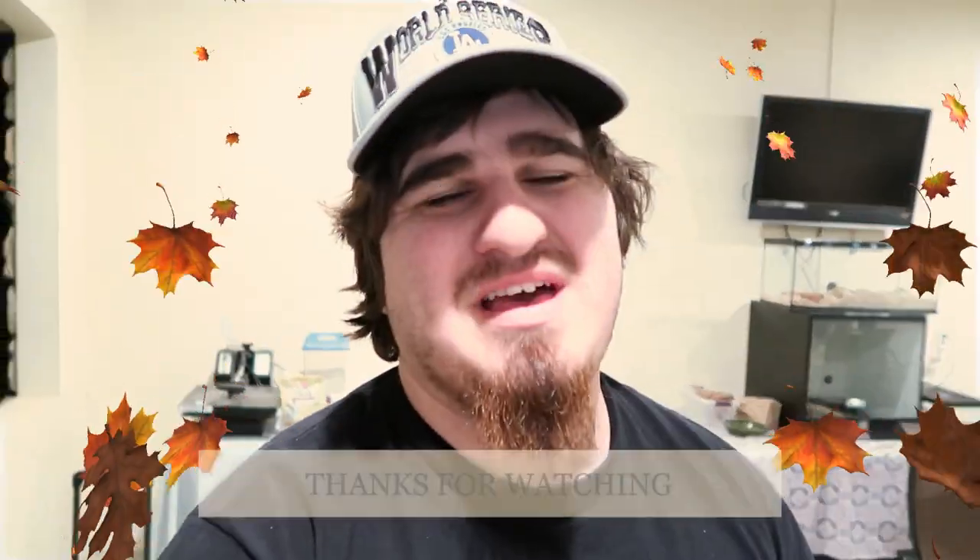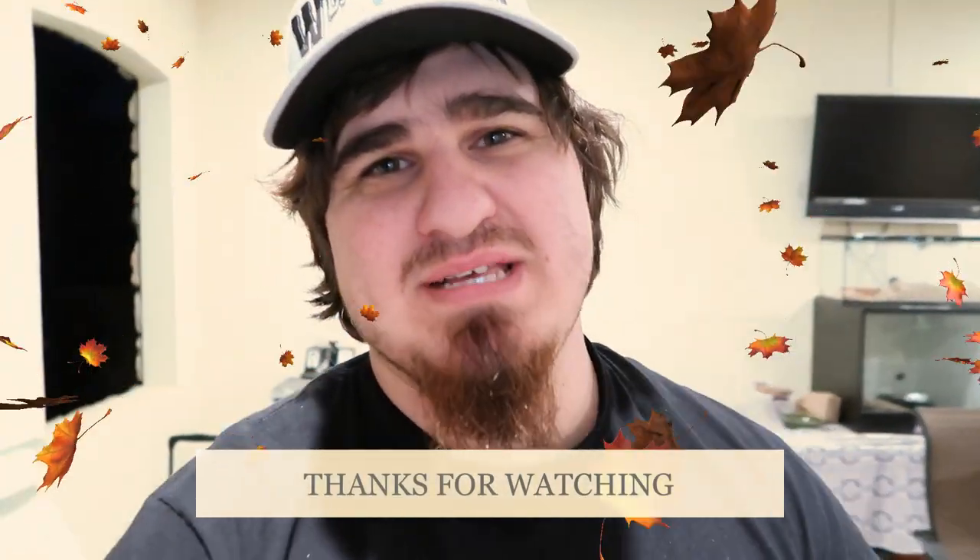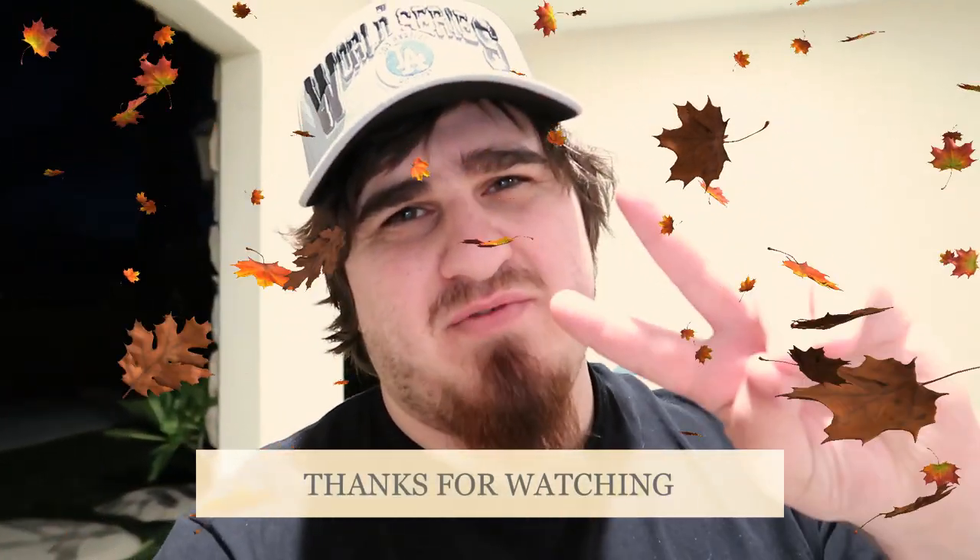Alright guys, that is all for that video. Hope you guys enjoyed it. If you guys did, please like and please subscribe. I'll see you guys next time. Take care everyone.